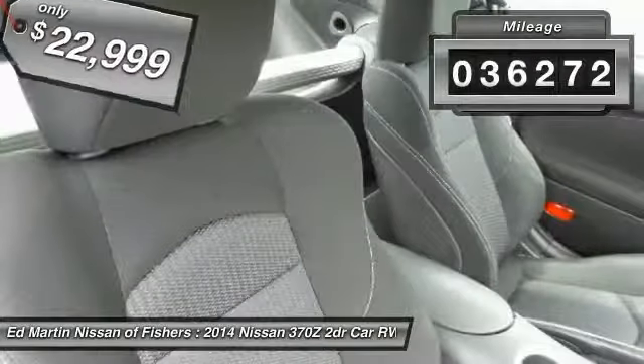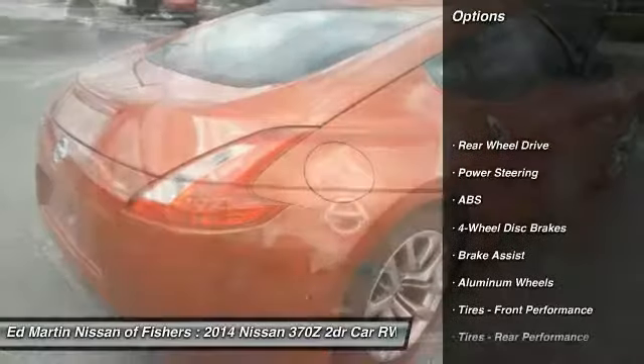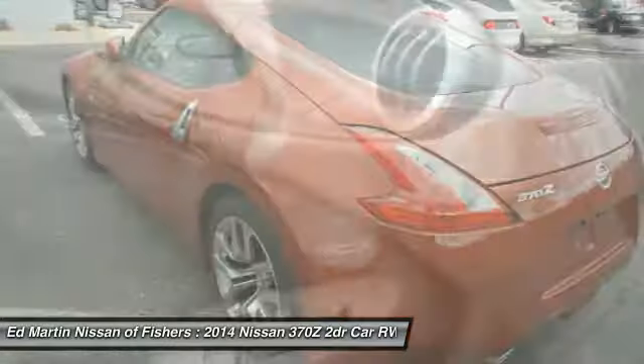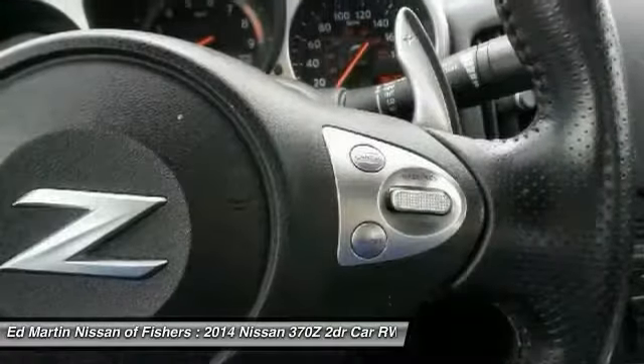This vehicle has less than 40,000 miles. Here are some of this vehicle's great options: keyless entry, traction control, stability control, steering wheel audio controls, anti-lock braking system, leather-wrapped steering wheel, power steering, adjustable steering wheel, driver airbag, and aluminum wheels.